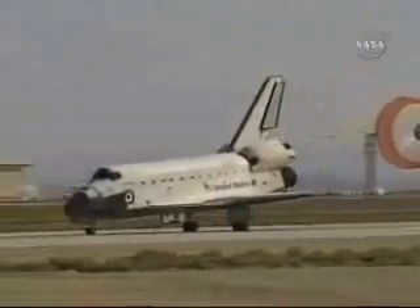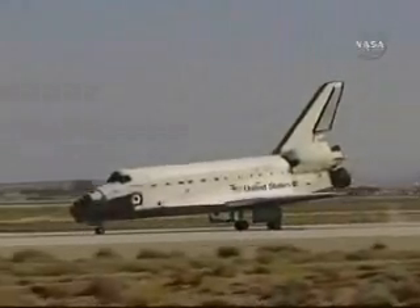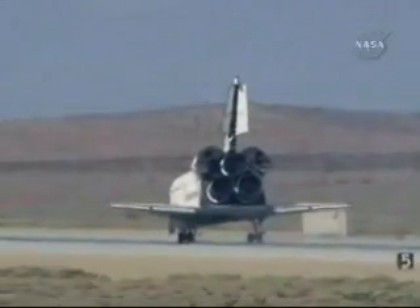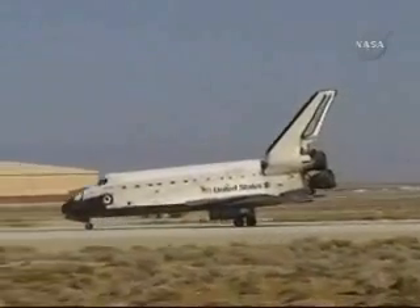Atlantis spent seven days servicing the Hubble Space Telescope, which included five spacewalks totaling a record 37 hours. Atlantis has completed its 30th mission and the 126th in the history of the space shuttle program. The Hubble Space Telescope's final servicing mission is complete, but its mission of discovery is just beginning.